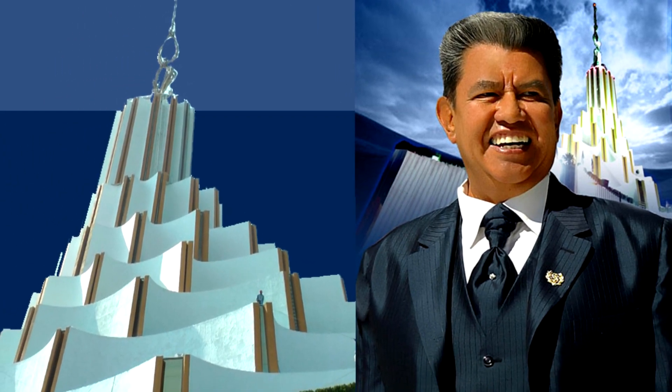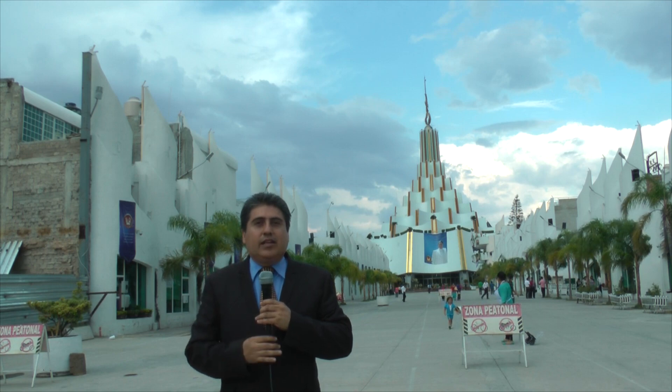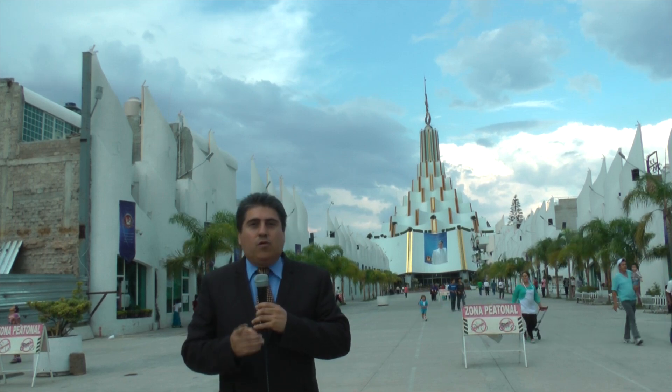Informo para Emblemas de México, Daniel Cruz Benítez. Nos vemos en la siguiente cápsula informativa. Muchas gracias.